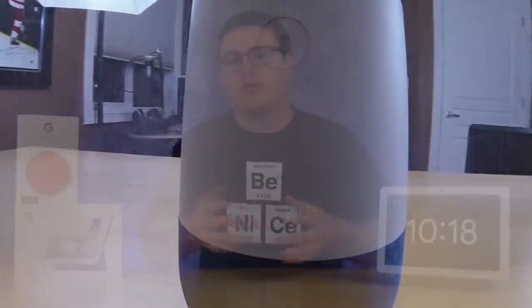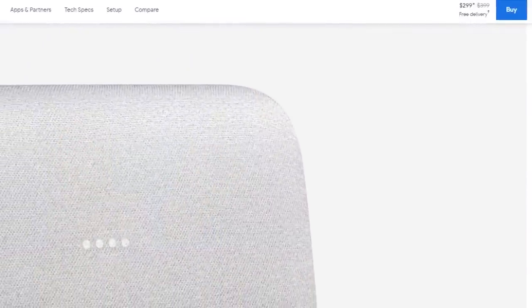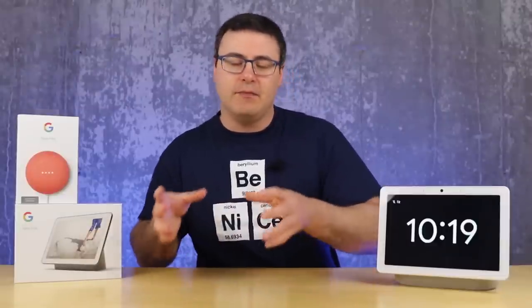What Google is actually doing is addressing what I think was a big problem in the lineup. You had the Google Home speaker and then you had the Google Home Max and the price difference between those two was astronomical. Now what they're doing with this new speaker launching in 2020 is bridging the gap in terms of sound quality — probably not a major increase in price — but as of now we do not have a firm release date for this new Google Nest speaker.